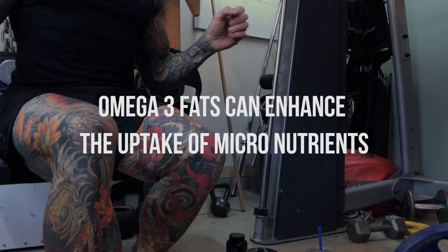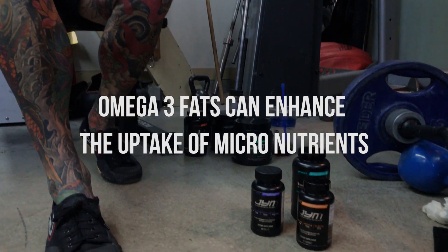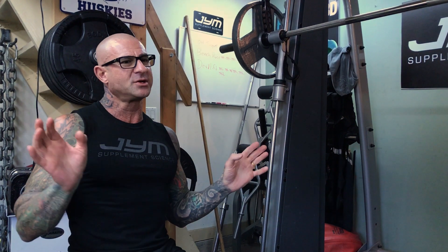Even though fat is a macronutrient and Vitagym and ZMA gym provide micronutrients, those essential omega-3 fats from Omega gym can also enhance the uptake of Vitagym. So you could take your Omega gym with Vitagym to enhance its uptake, and that's going to provide all the benefits that you want from your support stack.